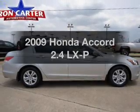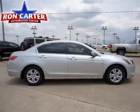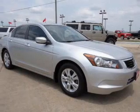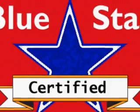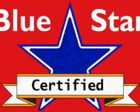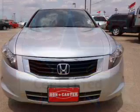Imagine yourself in this 2009 Honda Accord. Travel the roads in style and comfort in this great vehicle. With an efficient four-cylinder engine connected to a smooth-shifting five-speed automatic transmission, premium wheels lend a distinctive appearance.